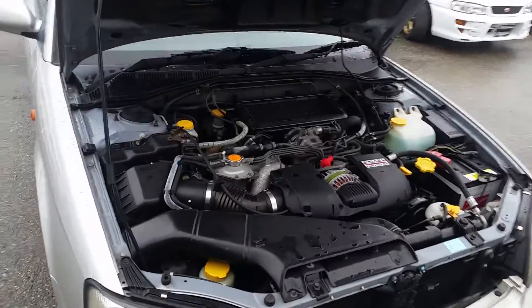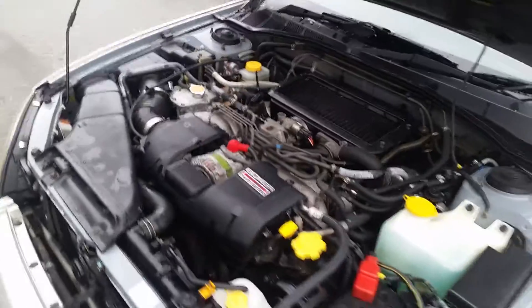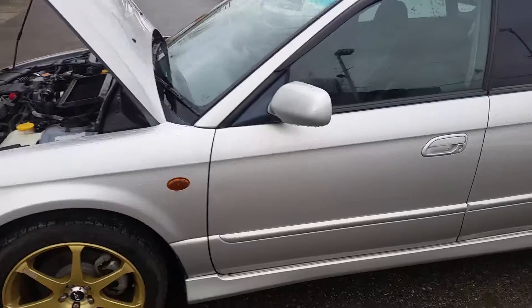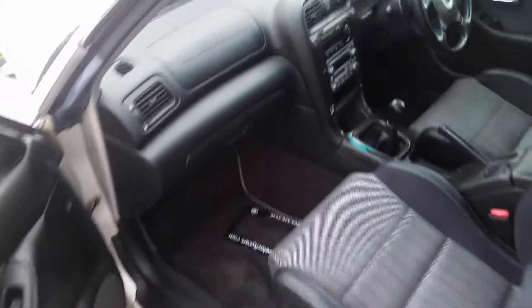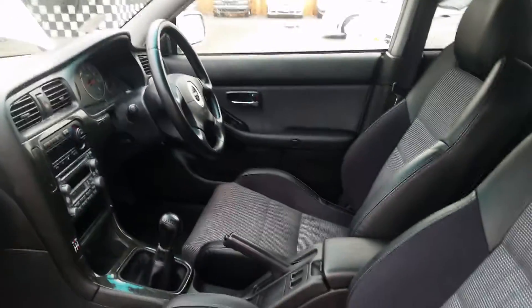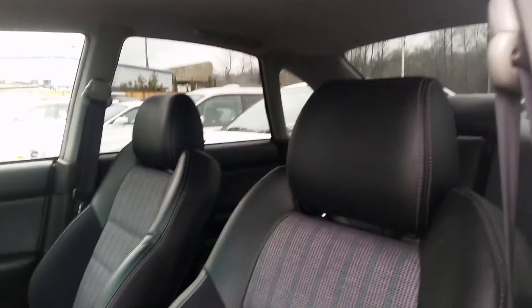Really nice vehicle. You can see it's also very clean. Let's take a look inside. This one has got a manual gearbox, half leather interior — very nice vehicle.